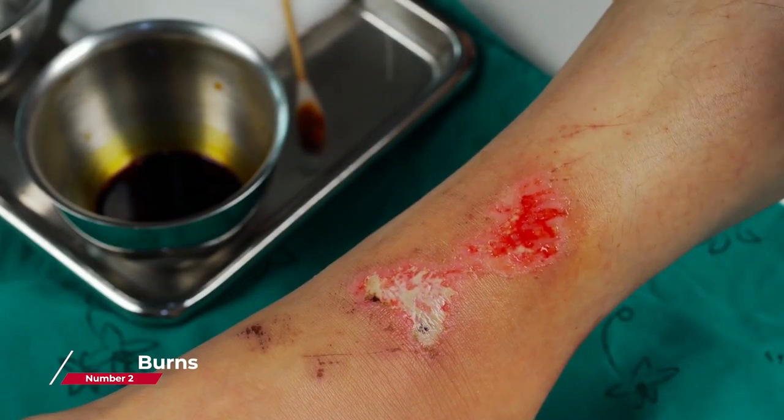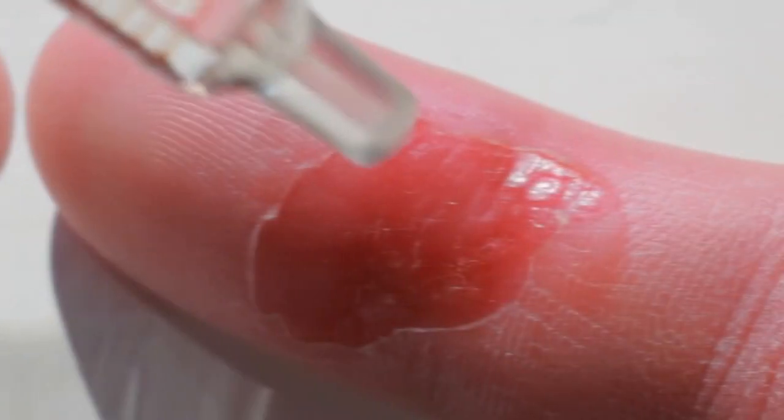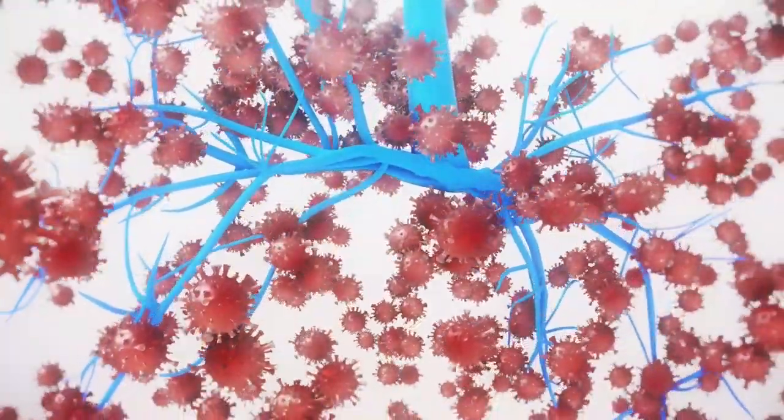Burns: First aid kits are also useful in treating burns. The kit should contain burn cream or gel and non-adhesive dressing pads. These items are used to soothe the burn, prevent infection, and promote healing.